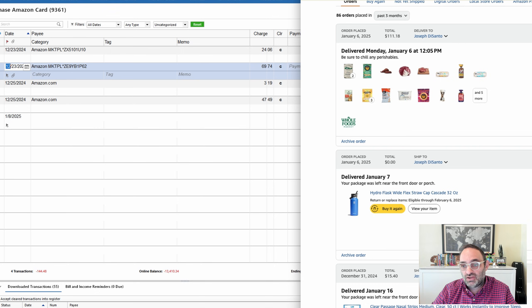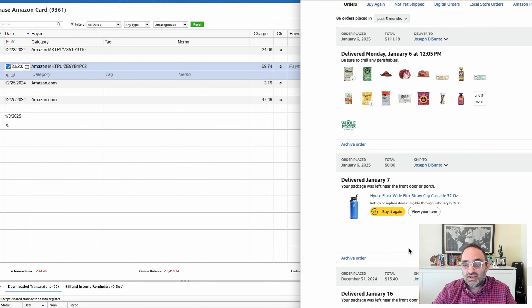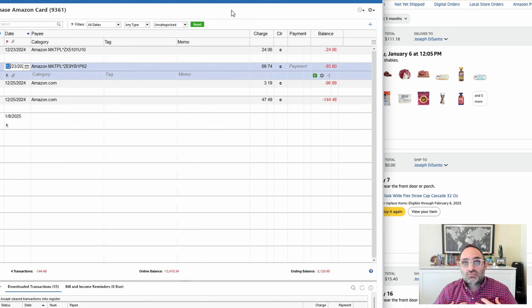What I end up with at the end of each download — which I do every couple of weeks — is probably five to ten Amazon transactions that end up uncategorized. I go to my Amazon order history, find them, and categorize them correctly. I think that's worth doing partly because I want to know where I spend my money, but also because Amazon can almost be an addiction. It's a healthy thing to look at your Amazon charges and see if you're spending too much.